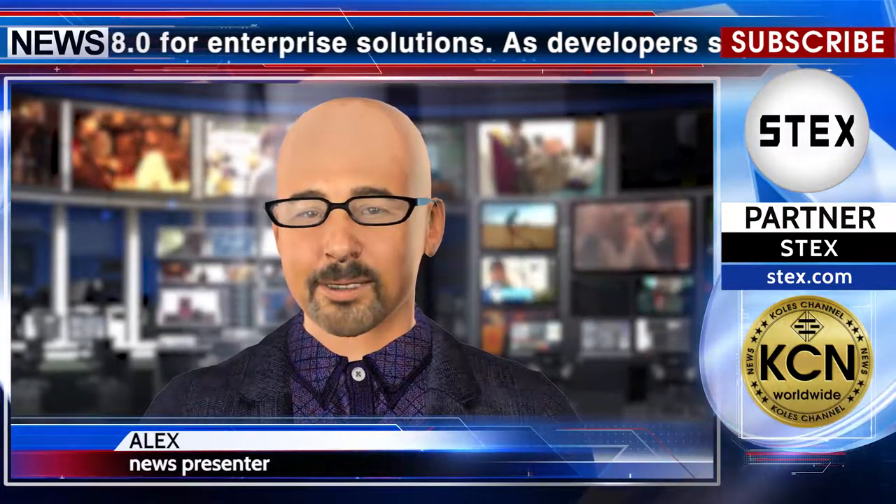Aelf released the official beta version of enterprise 0.8.0 for enterprise solutions. Developers say aelf enterprise 0.8.0 beta is a complete set of enterprise blockchain solutions that include a complete blockchain system, development kits, development documentation, and supporting infrastructure and services.